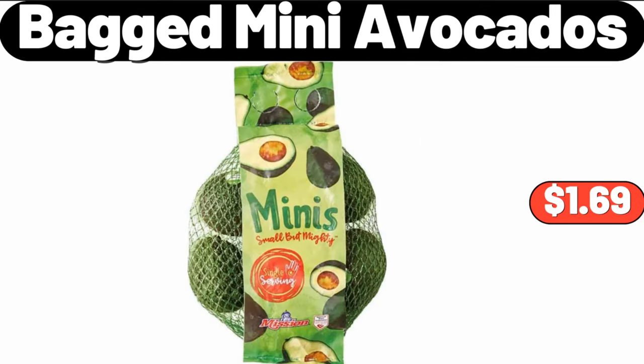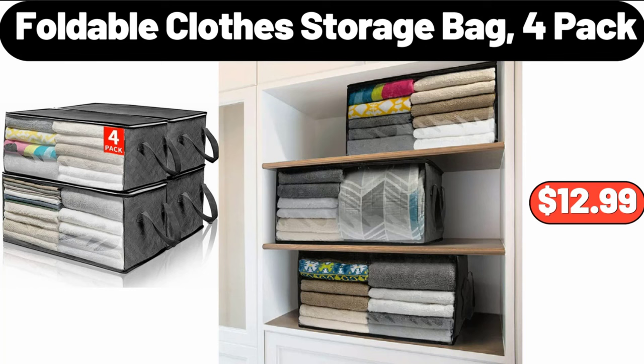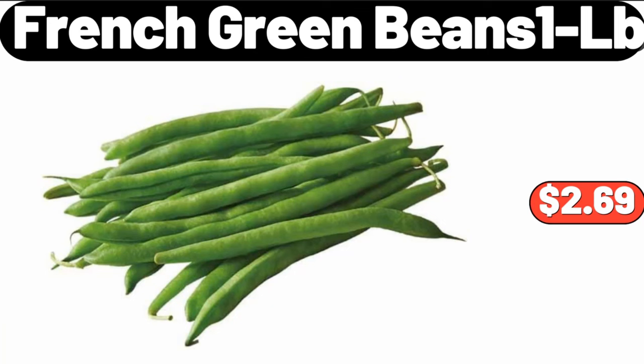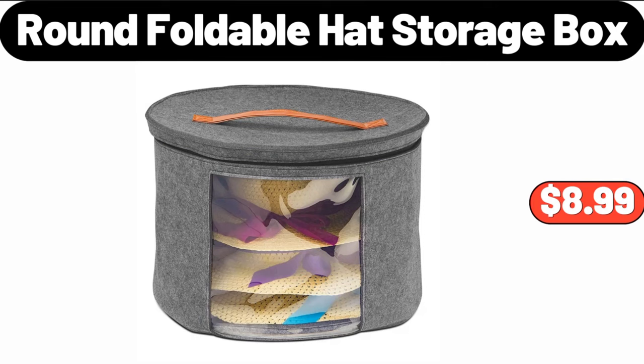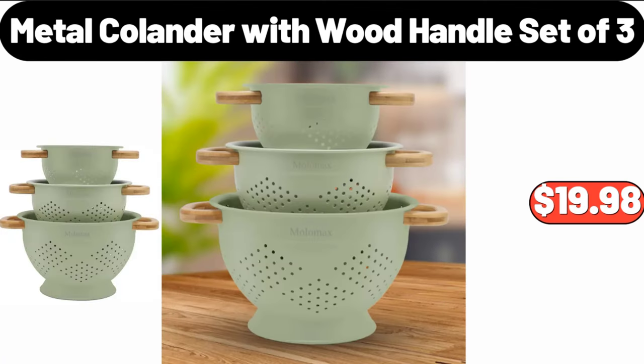6-Pack Bagged Mini Avocados $1.69. 8-Piece Personal Blender System $18.99. Foldable Clothes Storage Bag 4-Pack $12.99. French Green Beans 1LB $2.69. Round Foldable Clothes Storage Bag 6.5 Ounces $8.99.